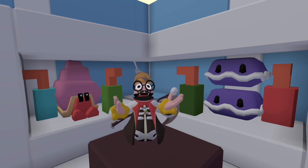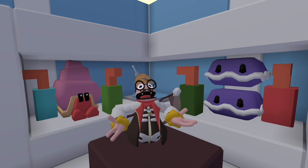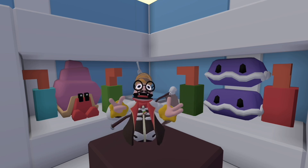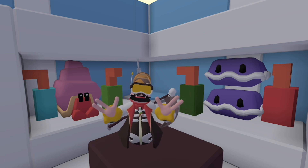Hi guys, just before we start, I'm gonna say this is gonna be a really short video because it's about one singular cosmetic, but anyway, let's get on to it. So we all know the Halloween update just came, but there's one other secret that came with it, and that is the new Content Creator Cosmetic.